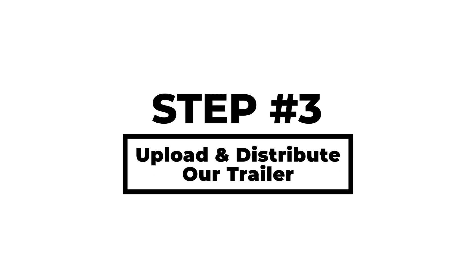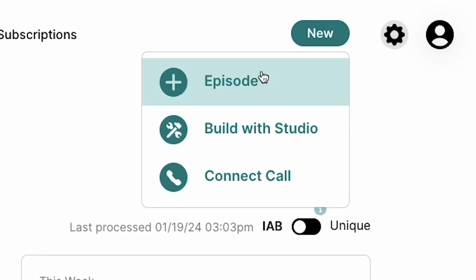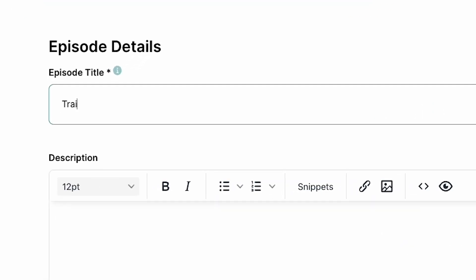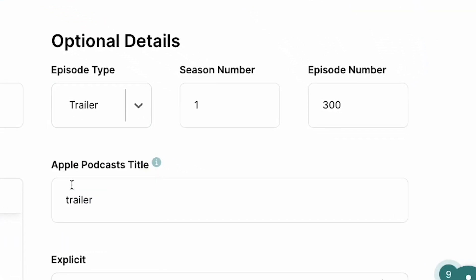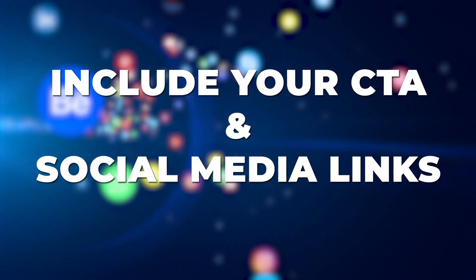Uploading our trailer is fortunately not that much different than uploading a standard episode, with a few exceptions. In the Libsyn dashboard, go to New and choose Episode. Drop our trailer file into the new media section. In the episode details, title it 'trailer.' Change the episode type to Trailer and give it an episode number of zero. For the episode description, write a brief description of what your podcast is about, aligned with what you spoke about in your trailer. Be sure to mention your call to action and include any relevant links to your podcast social media accounts.